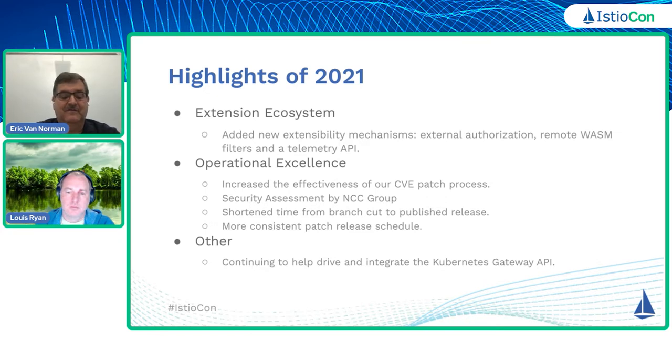In terms of trying to increase our operational excellence, we've tried to increase the effectiveness of our CVE patch process. There was a security assessment by the NCC group that was done as well. We tried to have a more consistent patch release schedule — you can expect hopefully a 0.1, 0.2 sort of patches on a three- to four-week cadence to try to be somewhat more consistent with that.